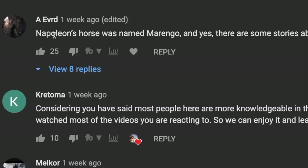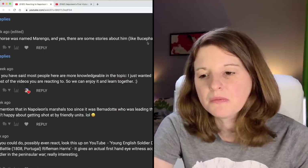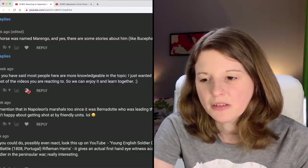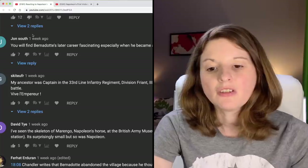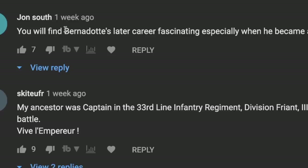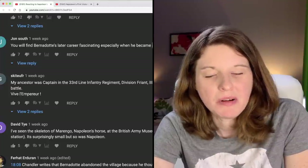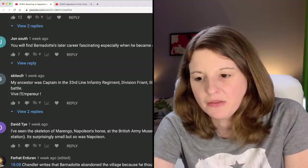A. Edvard says Napoleon's horse was named Marengo, and yes, there were some stories about him like Bucephalus with Alexander the Great. John South says you will find Bernadotte's later career fascinating, especially when he became a leading anti-Napoleon figure. So we're going to have one of Napoleon's marshals apparently turn on him at some point in the future. That's going to be interesting to learn about.